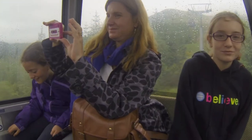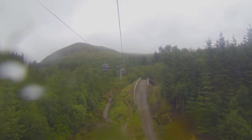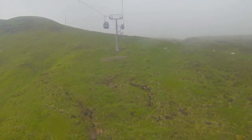Arriving in Fort William, we decided to take a bus to visit Nevis Range. There we took a gondola up to the mountain. Because of the foggy and windy weather, we didn't get great views of the Scottish Highlands and of Ben Nevis, the highest mountain in Britain. But it was still a fun, beautiful and cold journey.